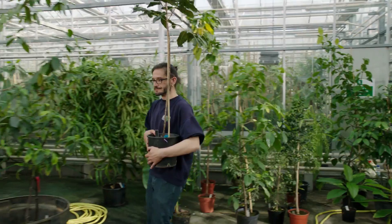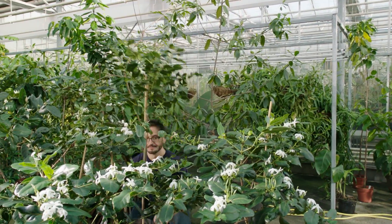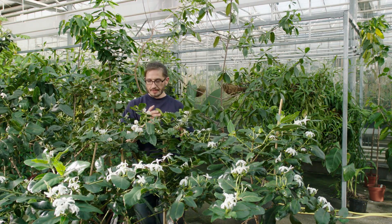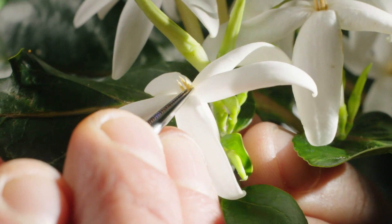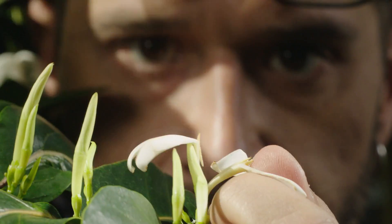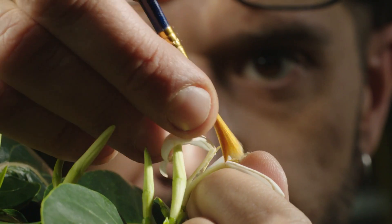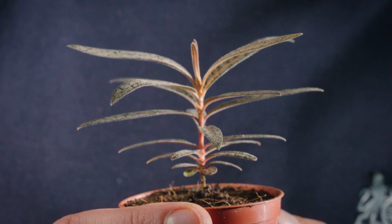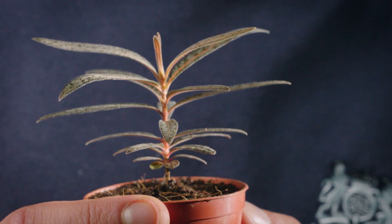The daunting challenge of rescuing it was taken up by endangered plant specialist Carlos Magdalena. After several months of experimentation with heat and light, he finally managed to induce the plant to produce seeds. But when they germinated, the young plants had leaves so unlike the Café Maron he knew, he thought he must have made a mistake.